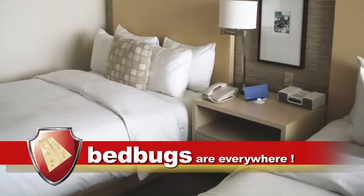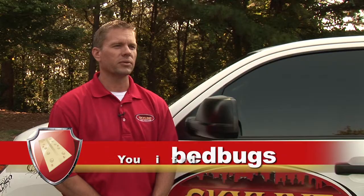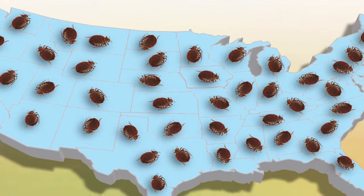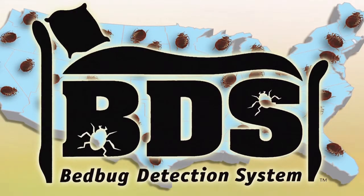Bedbugs are in your hotels, they're in your homes, they're in boats. Anywhere and everywhere people travel, you will find bedbugs. Across the country, experts agree: the bedbug problem is spreading, and early detection is critical for successful control.